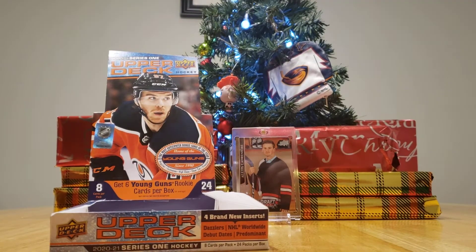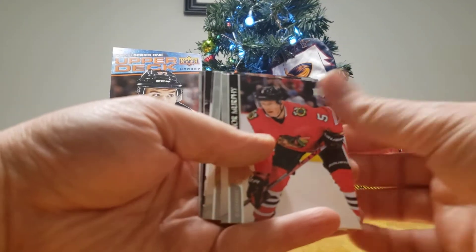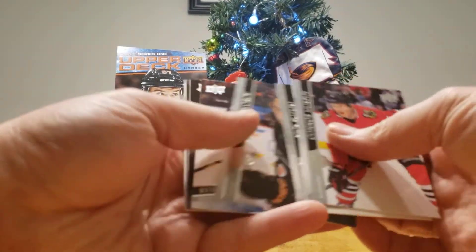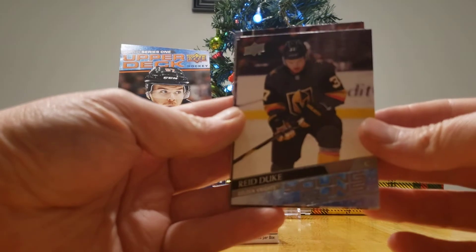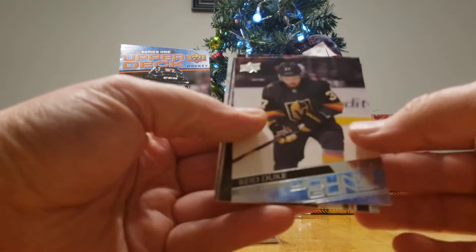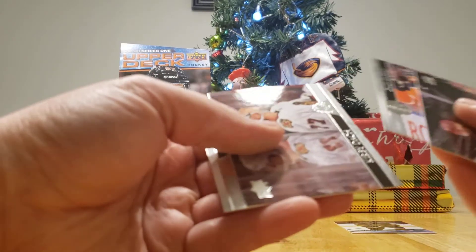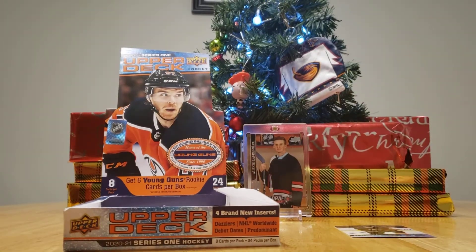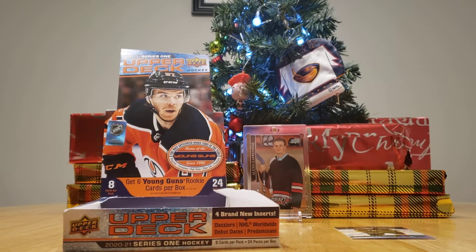Let me know if you need a hand opening any of them up. Nope, I already found the best way to open it up — in the back. So everyone's seen the base, I'm going to get right to the good stuff. Oh, Reed Duke — I got a Young Gun! A Reed Duke young gun. That's a good one. You're winning right now. And you're supposed to get, on average, six Young Guns. The box I opened up the other day, we got seven Young Guns.